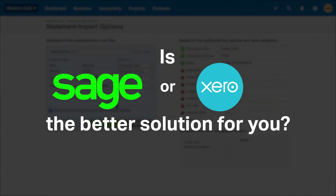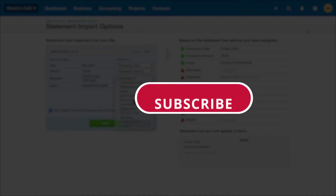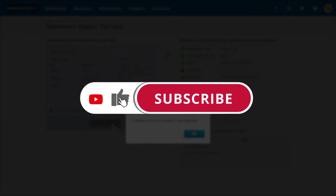If you're already a Sage Business Cloud or Xero customer, tell us what you think of the products in the comments below. And if you're new here, hit the like and subscribe button to be notified of our future software reviews.